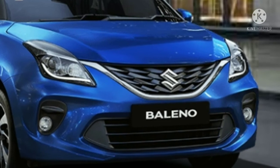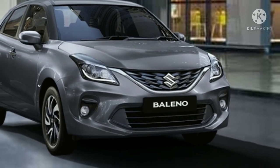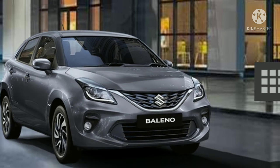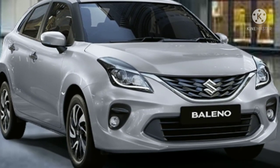Maruti Suzuki Baleno is one of the highest selling models in the passenger vehicle segment and by far the most popular premium hatchback in India. Despite being outdated in comparison to immediate rivals, the current generation Baleno continues to bring massive sales volume for the Indo-Japanese carmaker.